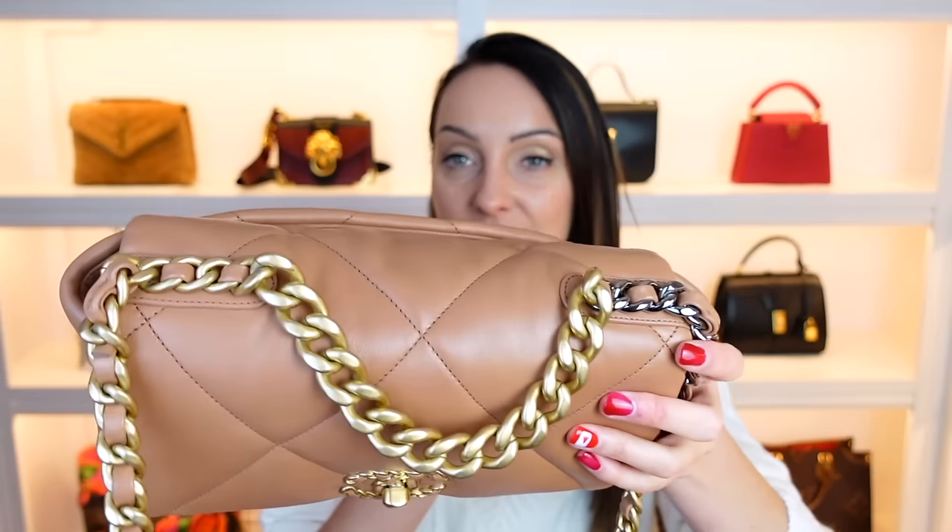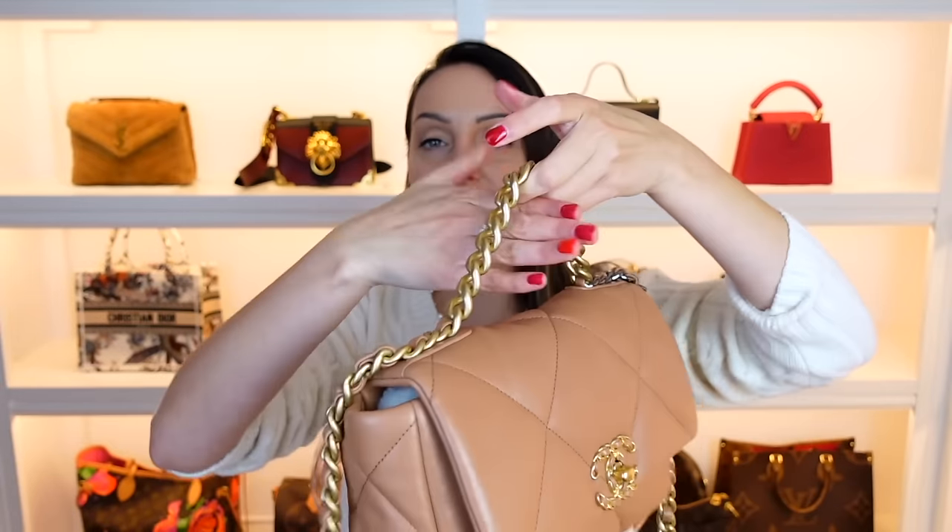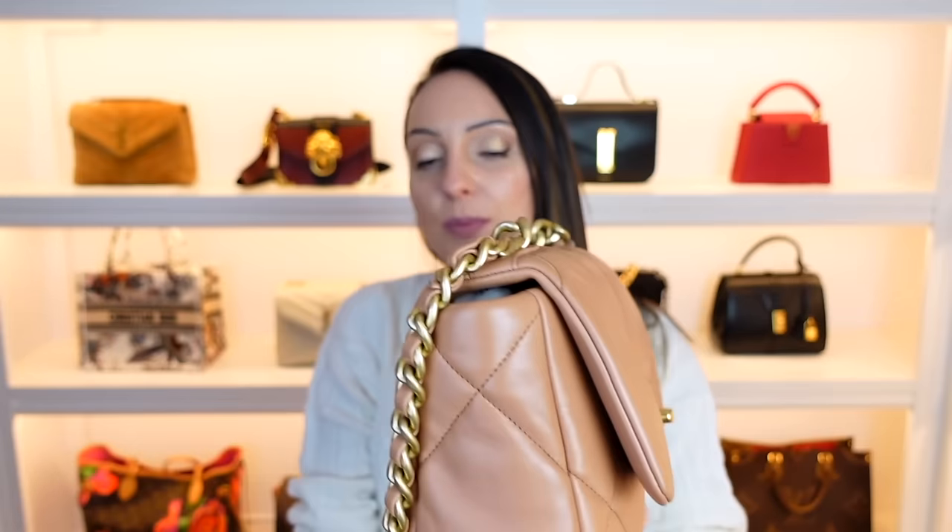Cons of the Chanel 19 bag: the biggest con is the strap situation. The strap looks very cool but is very heavy, and there is absolutely no way to detach it. So if you're just using the top handle, you have to carry the strap around too, which adds so much weight. I also find it's actually quite a casual looking bag — great for every day, but it doesn't transfer into the evening easily. The Go 1-4, with its nicer gold chain, goes from day to night much more easily than the 19.